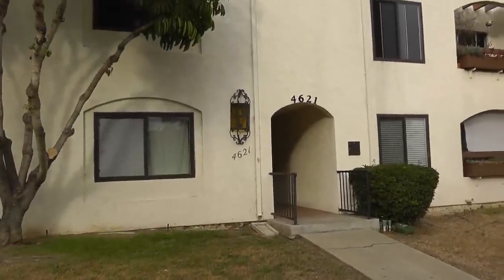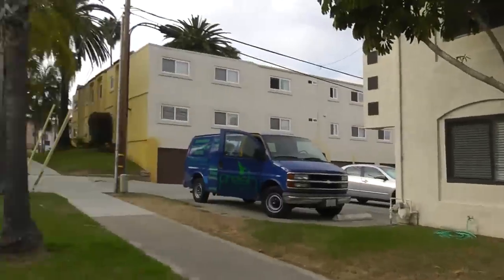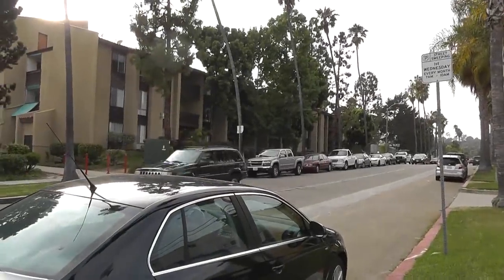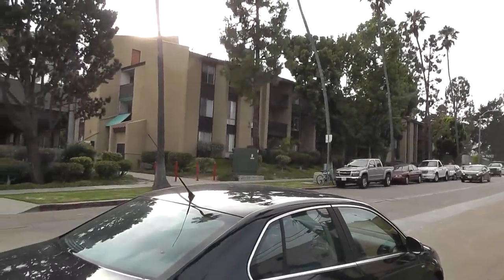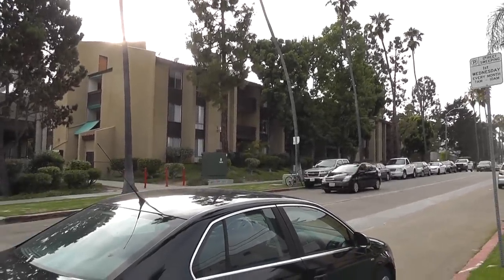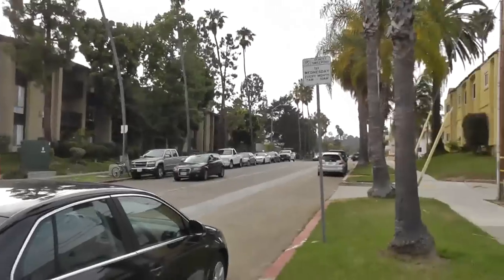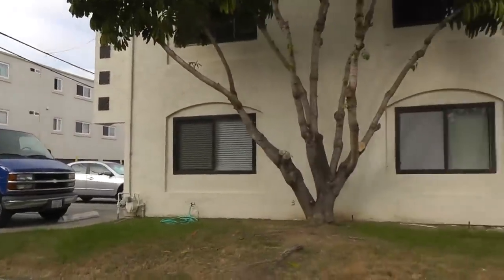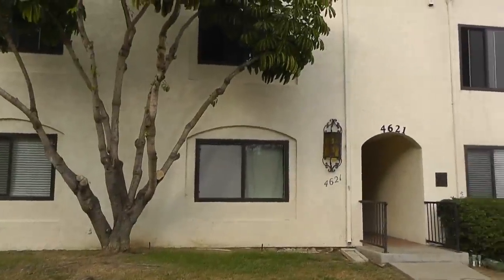This is 4621 Lamont. We were actually just across the street at 4600 Lamont. She really liked the layout there, but she didn't like the large community and the interior hallways — it's kind of dark. But she seems to really like this particular building.